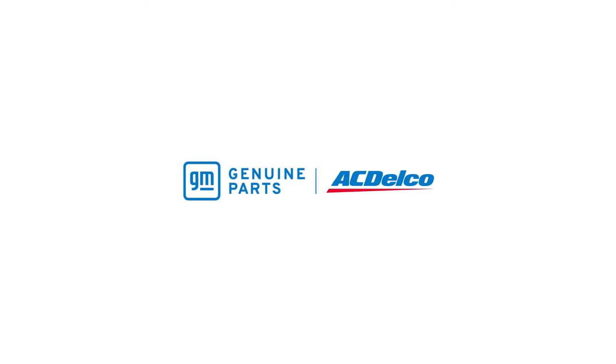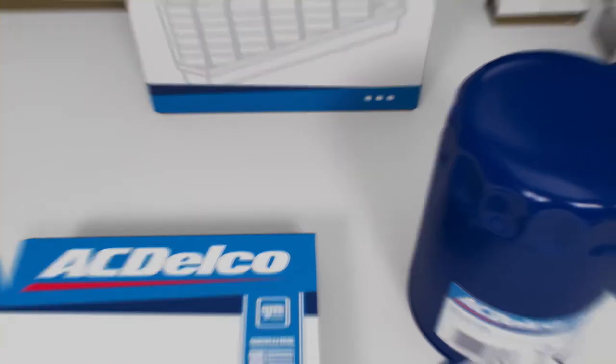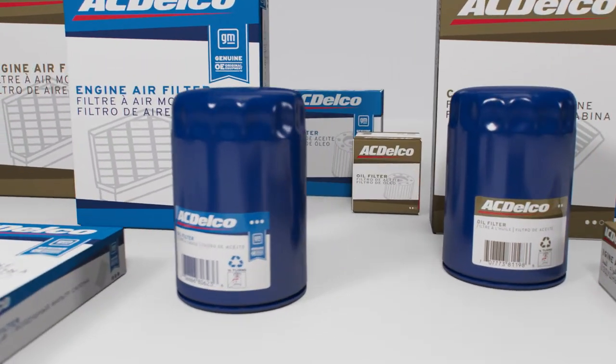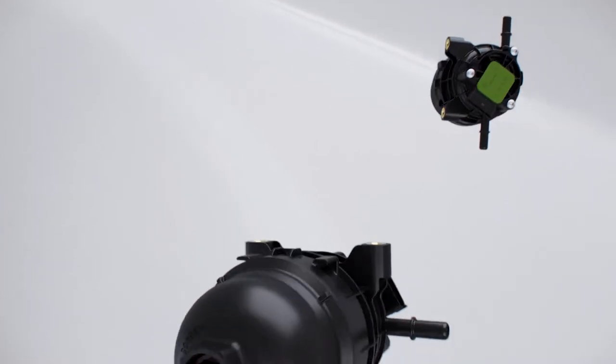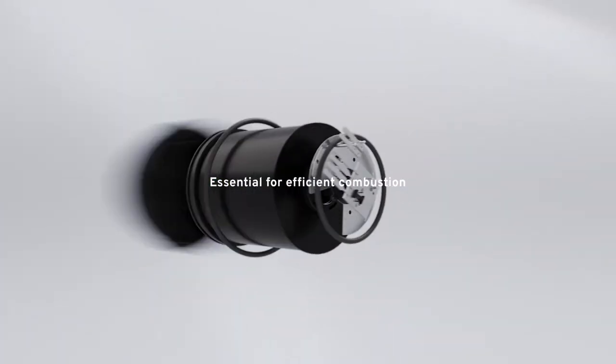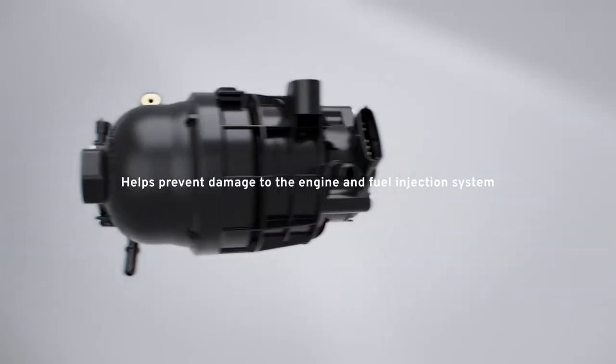Fuel and oil are the lifeblood of combustion vehicles, and keeping fuel pure and oil filtered is the key to their efficient operation. That's why the GM Genuine Parts OE Diesel Fuel Filter is a key component in the performance of the latest GM diesel engines, because it removes dirt particles and water as separate functions from the fuel.